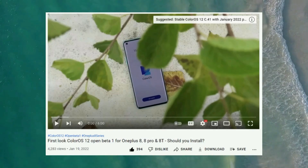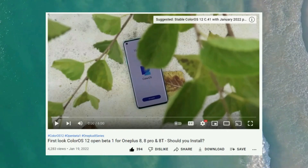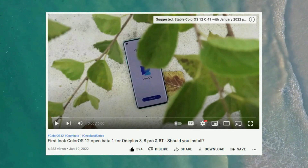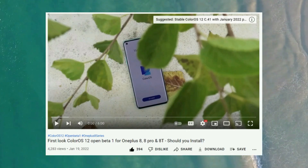Yesterday, the OnePlus 8 series also got a new update — ColorOS Open Beta 1. I've made a video on that as well; you guys can find it in the description below if you wish to install ColorOS 12 Open Beta 1 on your OnePlus 8 series.